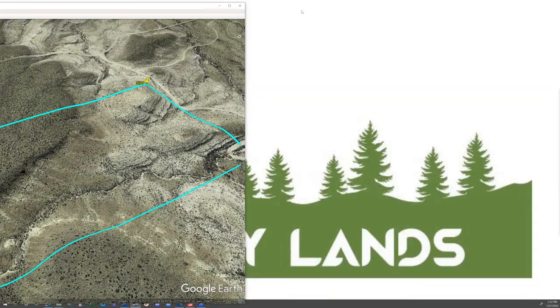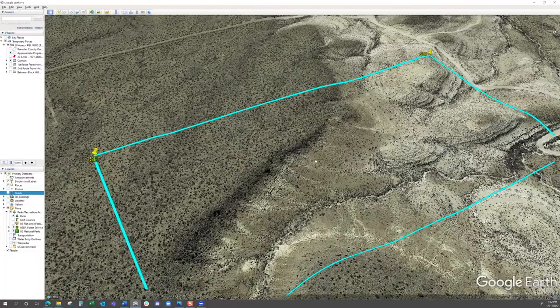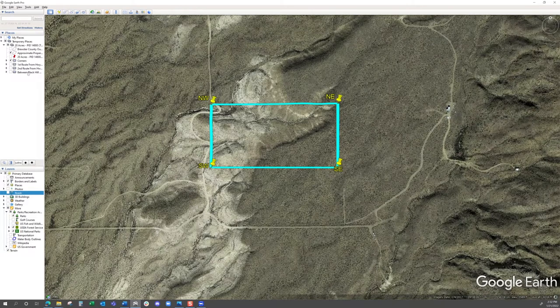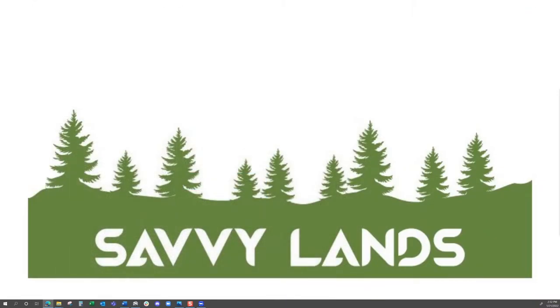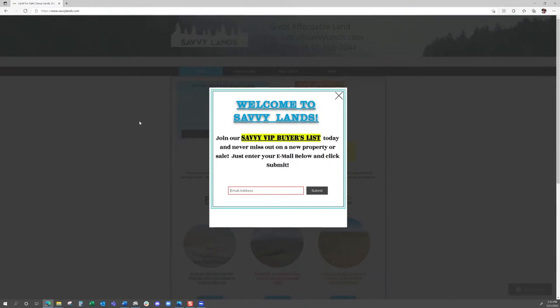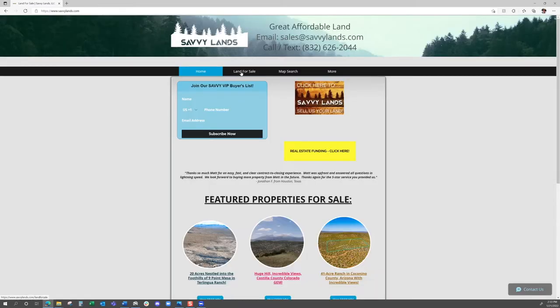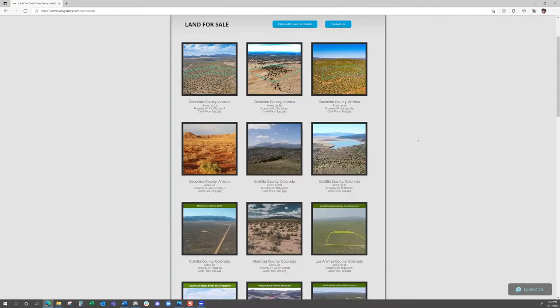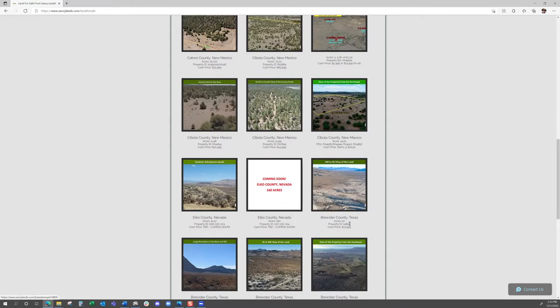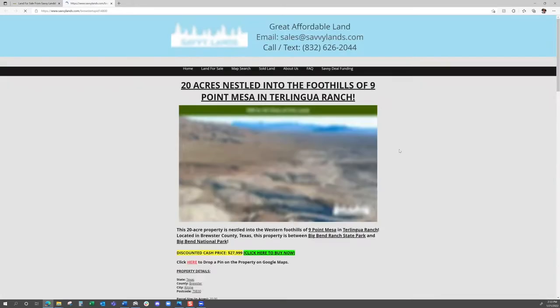That's all the drone videos we've got. Now I want to show you the property listing on our website — www.savvylands.com, that's S-A-V-V-Y-L-A-N-D-S dot com. If you want to get on our mailing list, fill out the email address on screen. To find this property, click 'Land for Sale' and scroll down to Brewster County, Texas — look for this one: 20 acres, property ID 14800. Right now we are asking a price of $27,999 for this property.